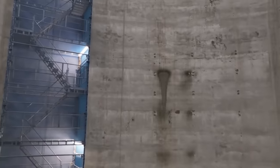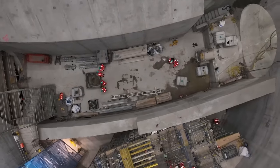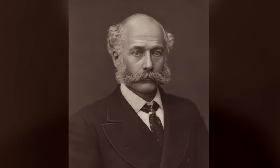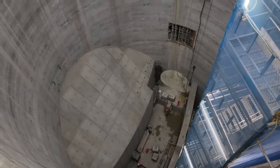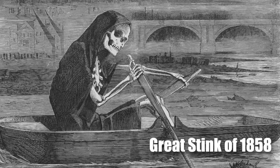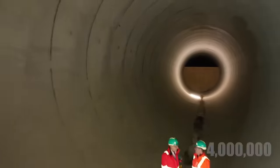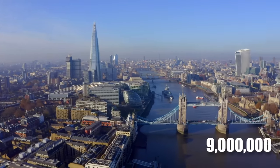The Thames Tideway Tunnel, popularly referred to as the super sewer, started as a solution to the problems of London's sewage system. Joseph Bazalgette created a sewage system that London has relied on ever since the 1860s. This particular sewage system was a direct response to the overwhelming stench and pollution known as the Great Stink of 1858. At the time it was built, it was functioning perfectly because it only had to cater to a population of 4 million. The population of London currently stands at approximately 9 million people.